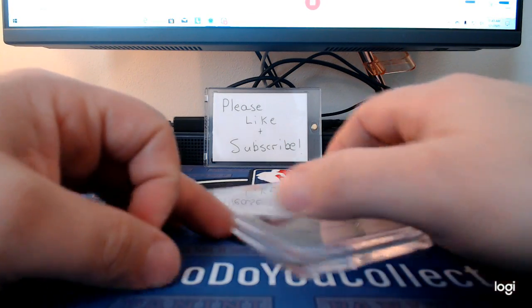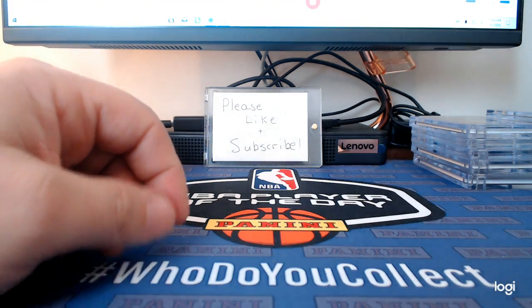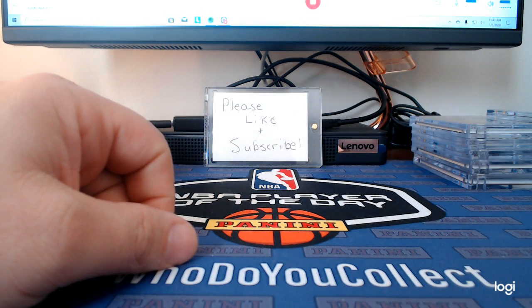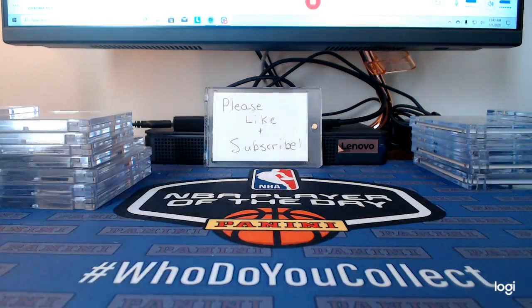I have another one-of-one Matt Ryan autograph card coming. I got it in a break from Mikey B Cards — it was a redemption and I haven't received it yet, but that is definitely going to go to the top of my PC list.